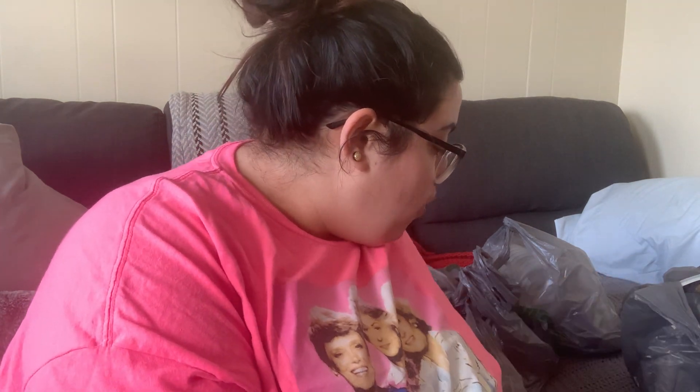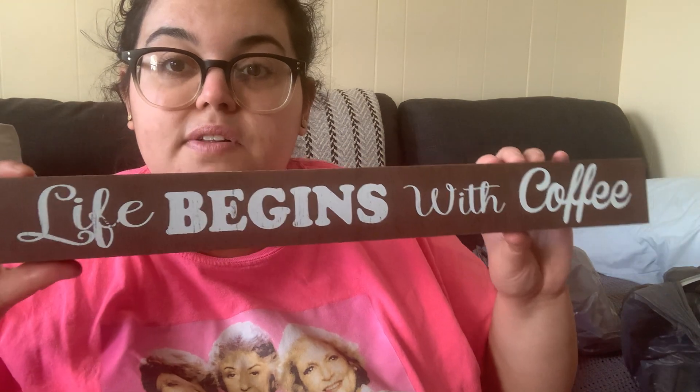The decor section was also popping. I grabbed a solid wood sign that says 'Life Begins with Coffee' — the font is beautiful and it's a thick, heavy solid piece of wood, not hollow. I want to put it on my coffee bar. I can see why people use these for DIYs — painting them or combining multiple together to make one big sign.